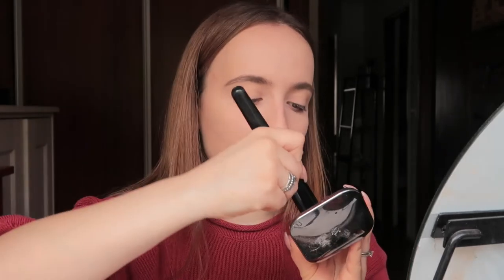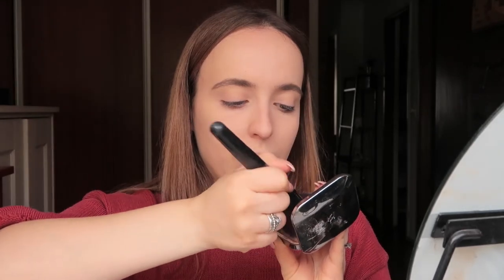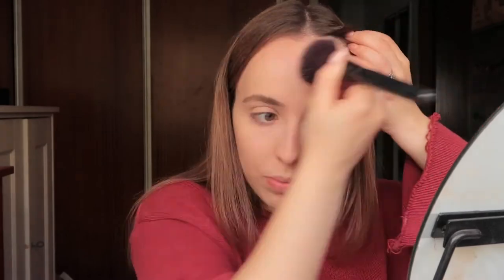Now moving on to bronzer. I'm going to use my very loved Flawless Fusion Bronzer from Kiko with my brush. Okay, I'm actually pretty happy with how this bronzer situation turned out.